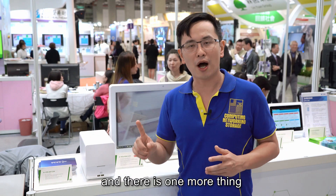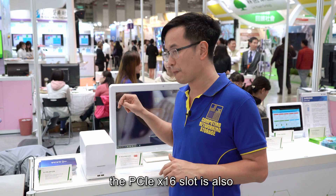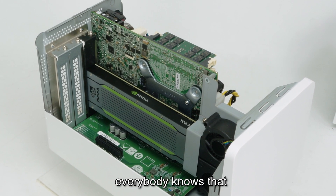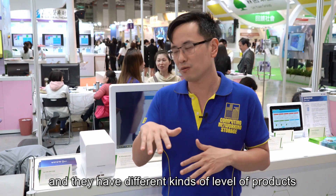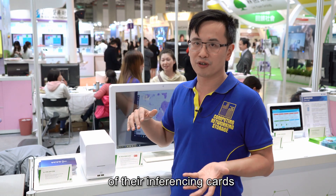There is one more thing I would like to emphasize: the PCIe x16 slot is compliant to work with the NVIDIA Tesla 4 video inferencing card. Everybody knows that NVIDIA dominates the AI algorithm business, and they have different levels of products — the Tesla series is the top-tier inferencing card.